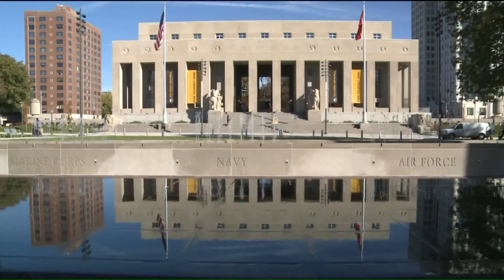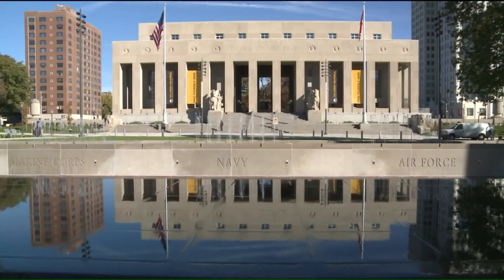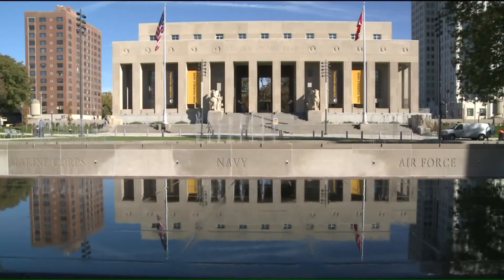It was very important to us that Soldiers Memorial, as well as the Court of Honor, be fully accessible to anyone that wanted to come and visit. It was built in 1938, so it lacked a lot of things that we just think are normal in buildings these days, like air conditioning, elevators and lifts that can get people to all the spaces of the building.